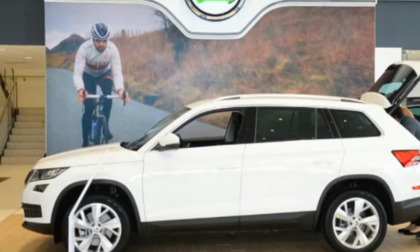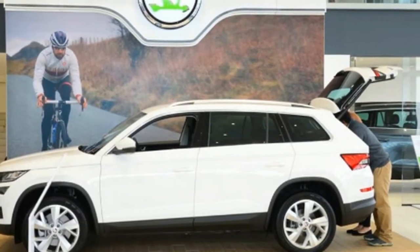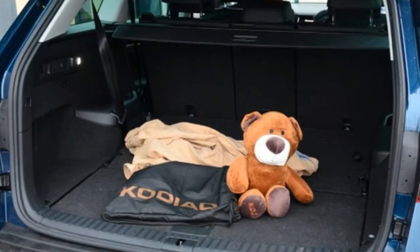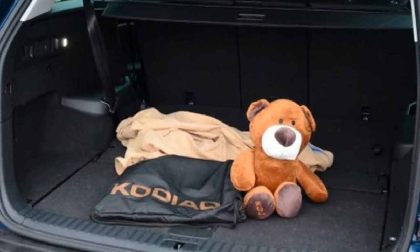The Columbus system is fitted as standard to SEL models and above, and centres around a very responsive 9.2-inch glossy touchscreen. The home screen shows a mix of navigation, audio and phone information, and allows access to the next level of menus for each.